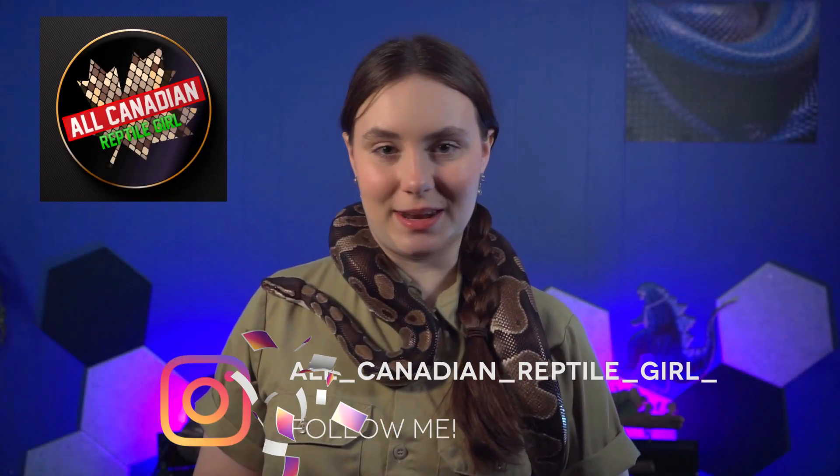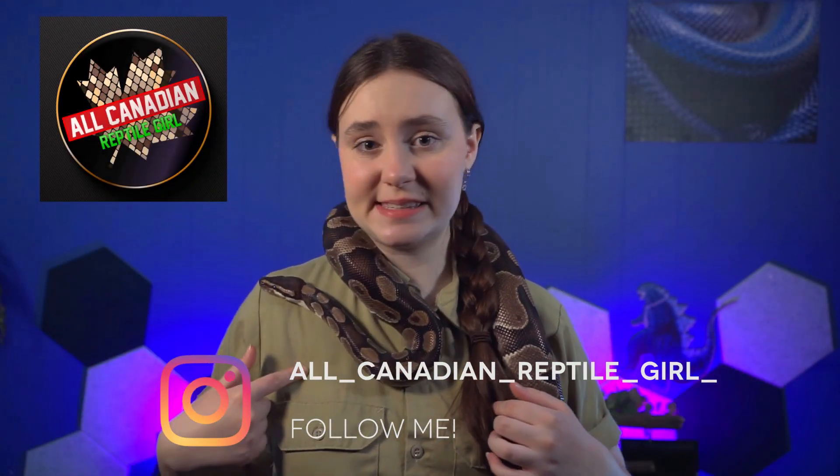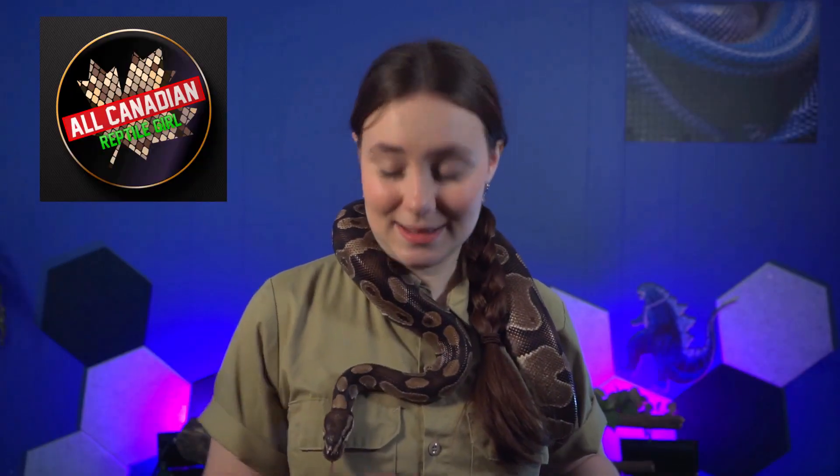Hi friends! Welcome to the All Canadian Reptile Girl. I'm Anneliese and I can't see in the dark, but you know who can? The predator! But you know who else can? Snakes.